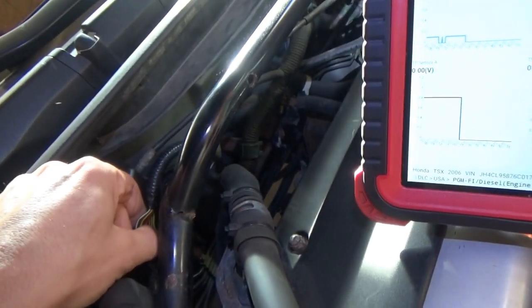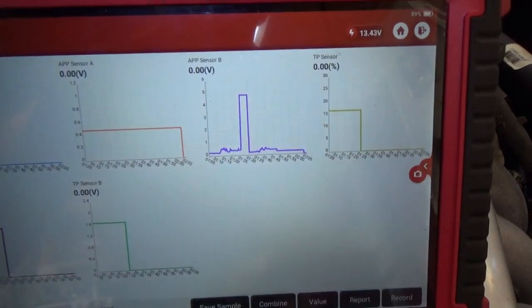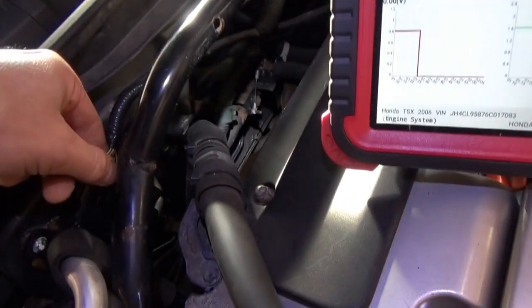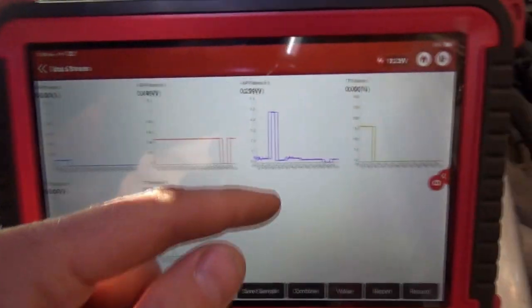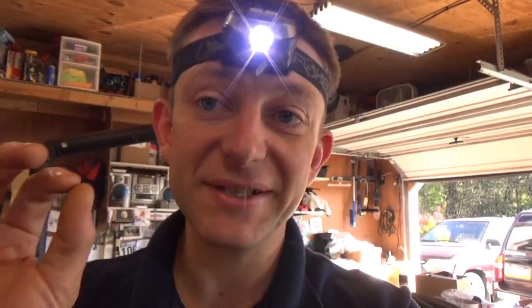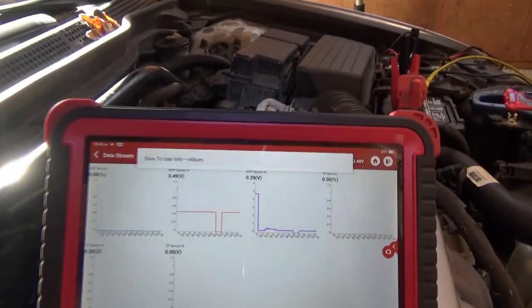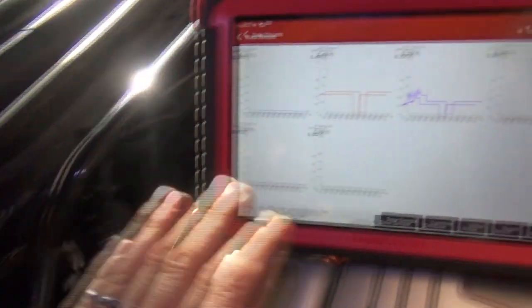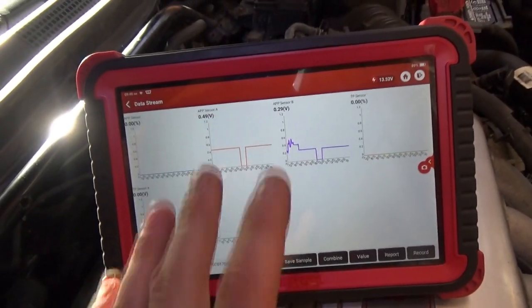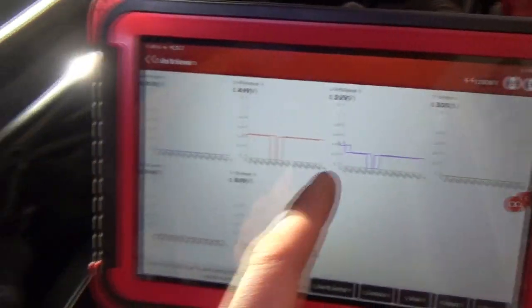Just for kicks, let's unplug the sensor and see what the signals go to — whether this is a pull-down or pull-up design. They both go to zero, so it is a pull-up design. If we're going too high, that's going to be a ground problem. The signals are coming from here to the ECM, and if we're pulled up too high, that means we're missing a ground.